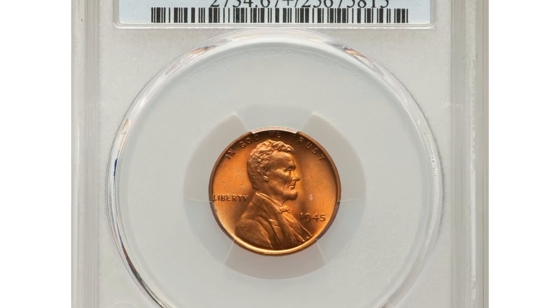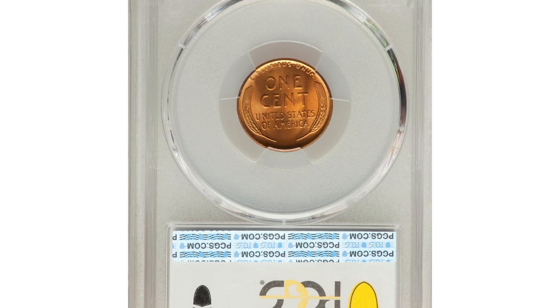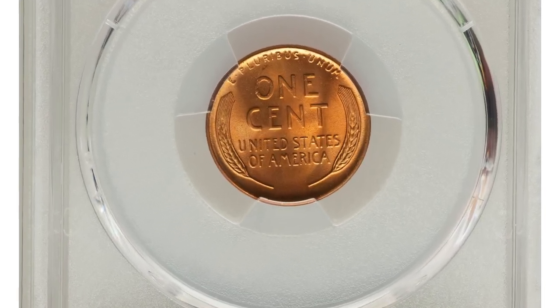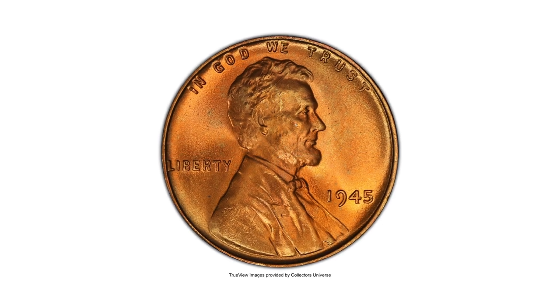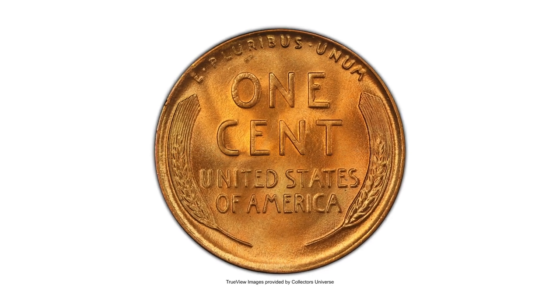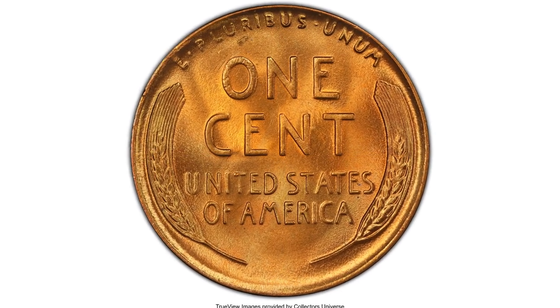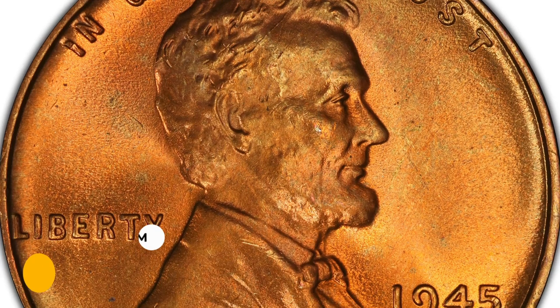Here is a 1945 Lincoln Cent in MS67 Plus red condition. This plus-designated superb gem is relatively rare in this grade. The surfaces are vibrantly lustrous with lilac and olive hues emerging from the copper-red patina. The strike is sharp, and just a single tiny carbon speck is detected in the field behind Lincoln's shoulder.